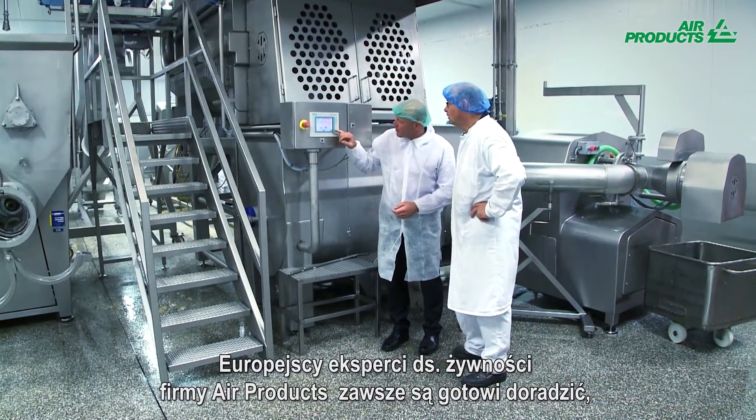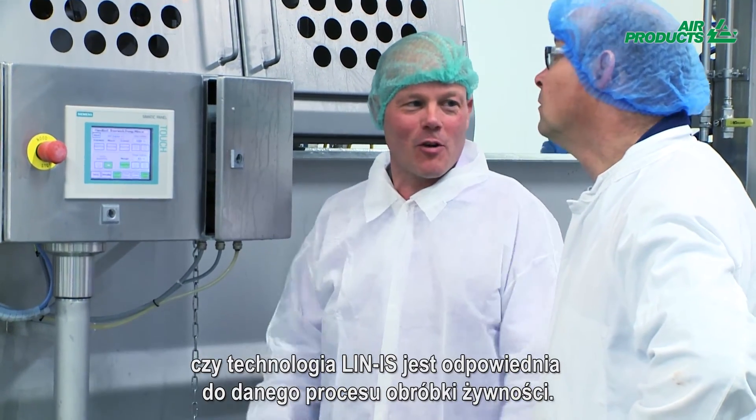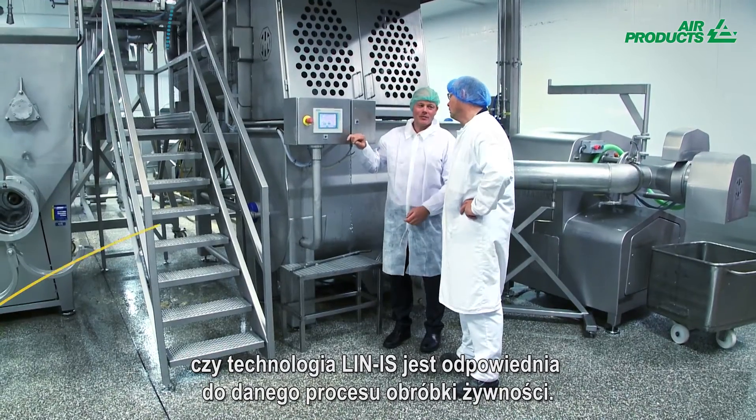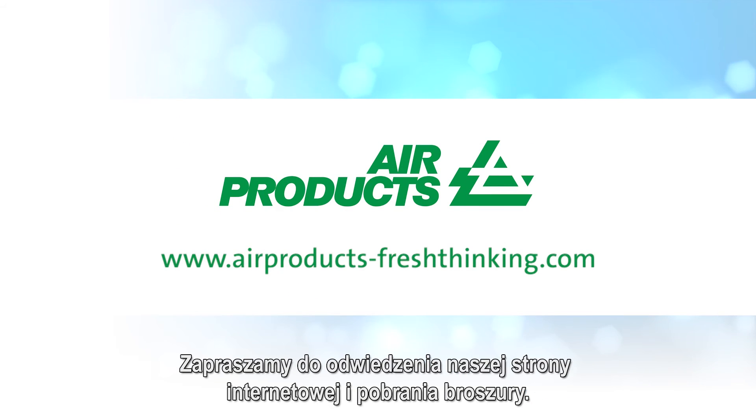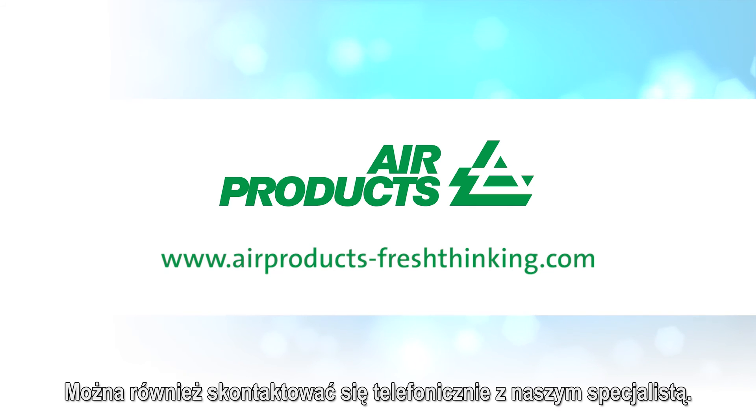Air Products European food experts are on hand to help you understand if Lin-IS technology is right for your food process. Please feel free to visit our website and download a brochure or request a callback from one of our specialists.